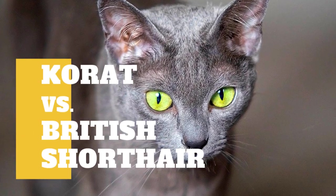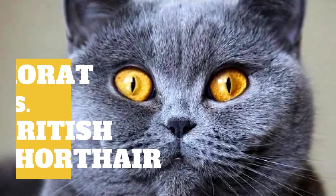Khorat Cat vs British Shorthair Cat: What are the differences between these two cat breeds?